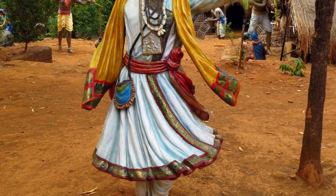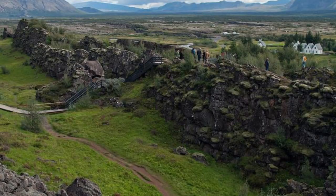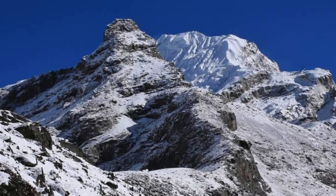Embark on an epic journey to the summit of Emi Koussi, Chad's highest peak and the centerpiece of the Tibesti Mountains. Trek through rugged terrain, ancient lava fields, and alpine meadows as you ascend to the mountain's snow-capped summit, which rises over 3,400 meters above sea level. Marvel at panoramic views of the surrounding landscape, including vast desert plains, volcanic craters, and distant horizons. Experience the thrill of reaching the roof of Chad and the sense of accomplishment that comes with conquering this challenging peak.